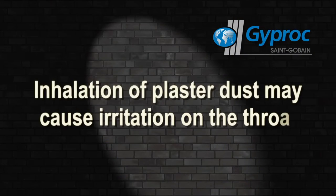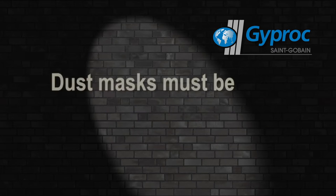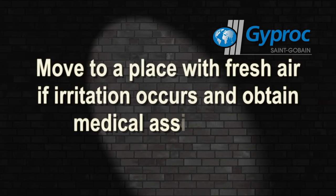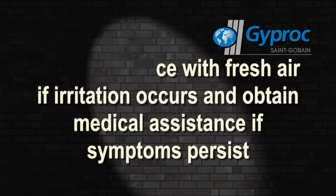Inhalation of plaster dust may cause irritation of the throat. Dust levels must be controlled through adequate ventilation. Dust masks must be worn where dust levels cannot be controlled. Move to a place with fresh air if irritation occurs, and obtain medical assistance if symptoms persist.